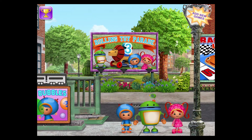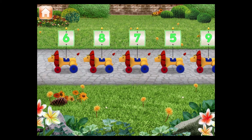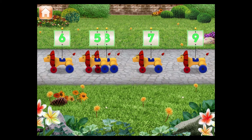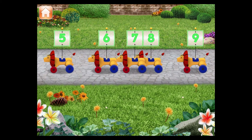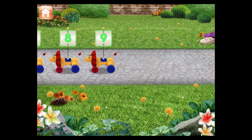Rolling Toy Parade, a number line game. Hi Umifriend! These rolling toys need to be in the right order to be in the parade. Drag the toys into the right order from smallest to largest number. Those are terrific toys! Now they're ready for the parade.